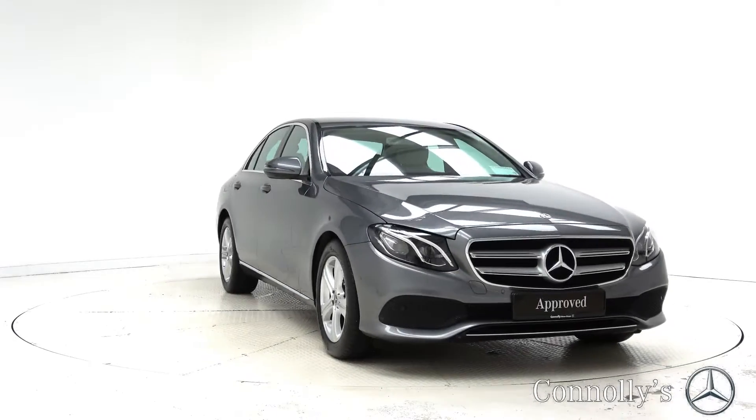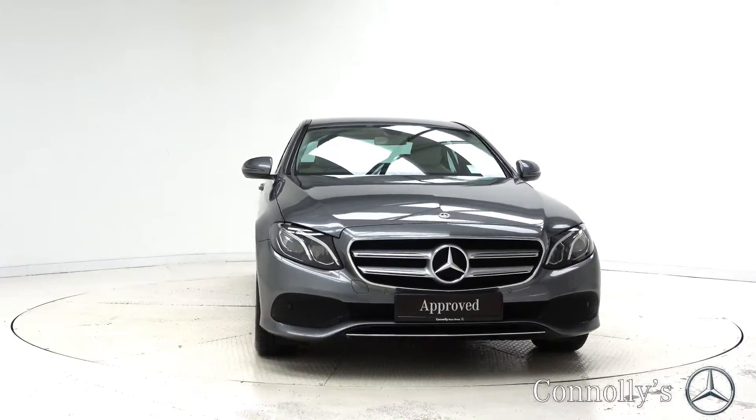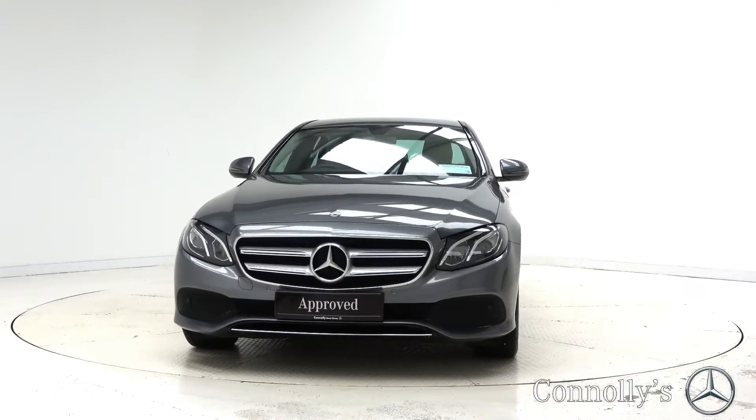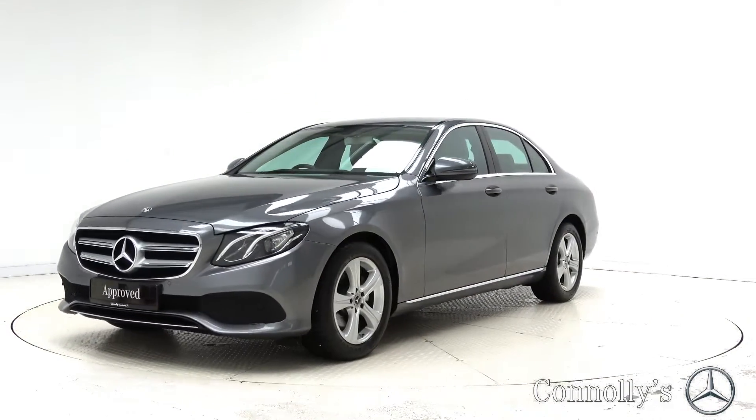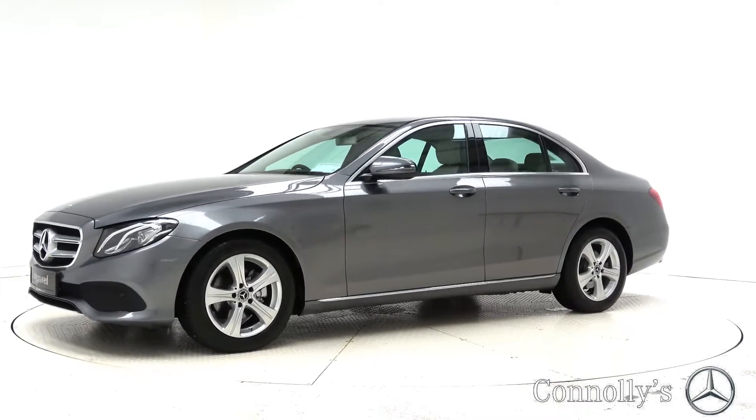Hello and welcome to Mercedes-Benz Galway. Today we're looking at a 2018 E220D SE Saloon finished in selenite grey metallic, powered by a 194 brake horsepower 2-litre diesel engine and 9G-Tronic automatic gearbox.